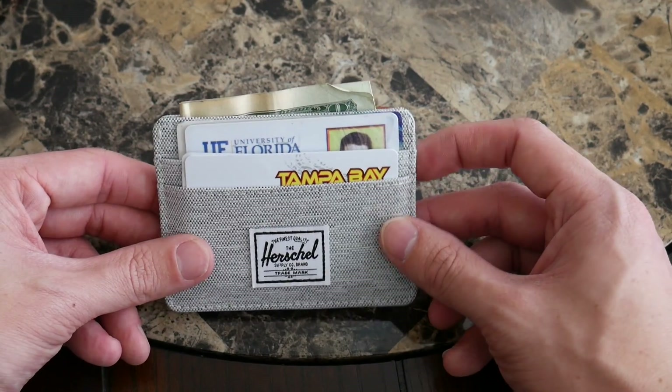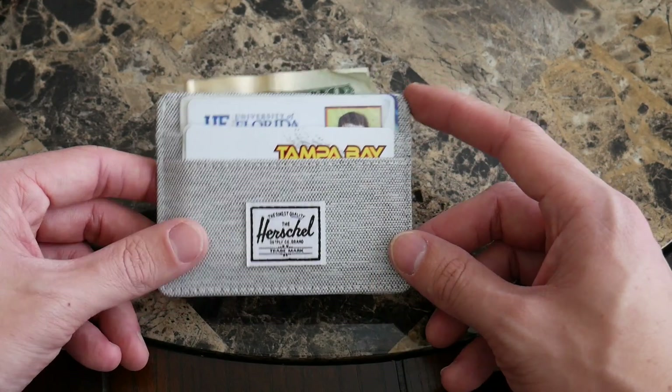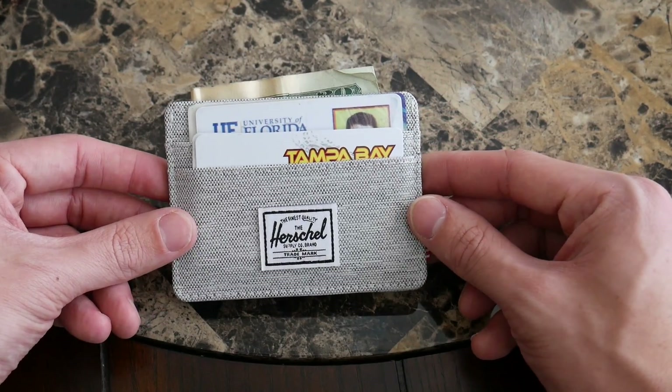And then in the middle it has a slot for cash. If you fill the wallet up as much as I have here, you have to struggle a little bit to access that middle slot, but if you don't fill it completely it's really easy to access and a good place to keep your cash. And just like the Raynor wallet, this is also RFID protected.